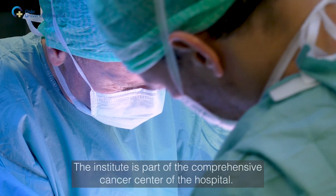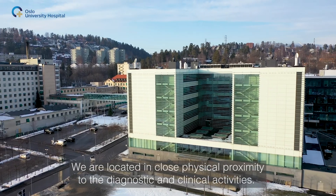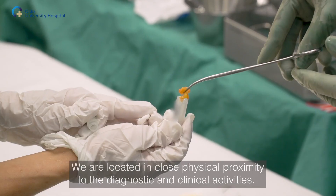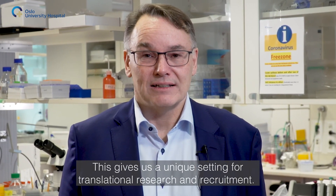The Institute is part of the comprehensive cancer center of the hospital. We are located in close physical proximity to the diagnostic and clinical activities. This gives us a unique setting for translational research and recruitment.